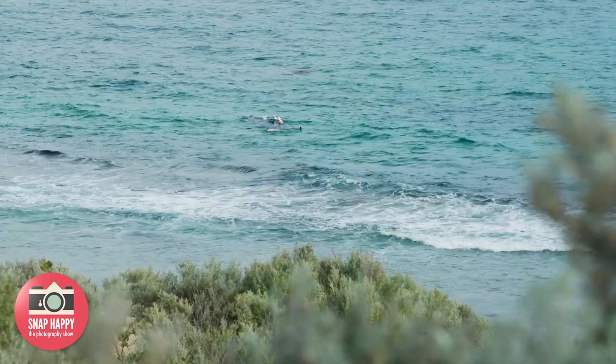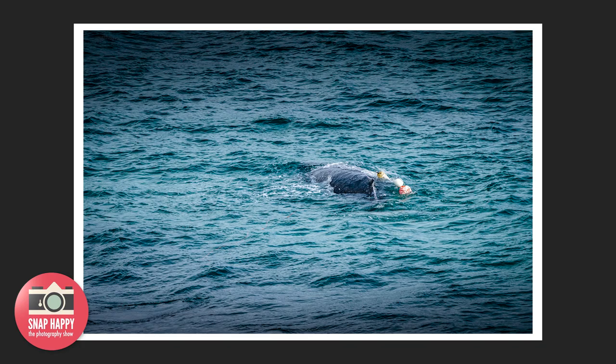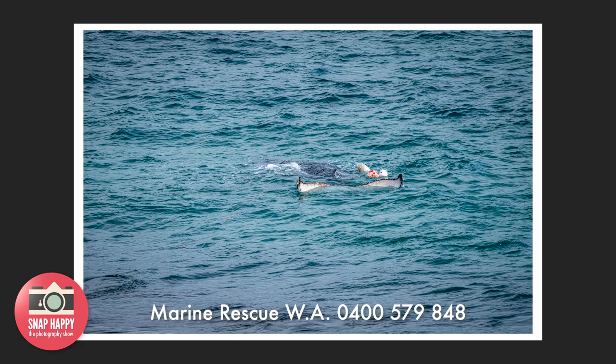If you see anything like this, you've got to report it. It's not what they expected to find, but out of every sad situation there's a photographic opportunity — they'll document it for future use. It's important to document these situations to tell others how to handle it. They'll probably put it in a book one day, and note to call Marine Rescue WA.